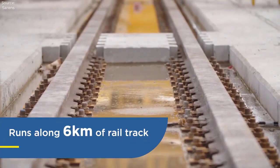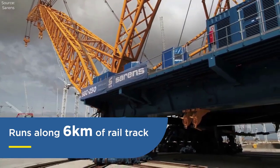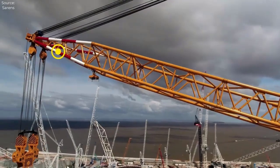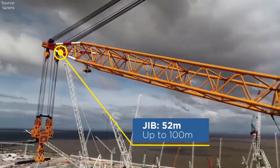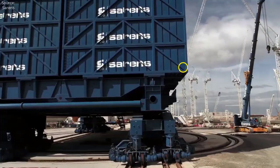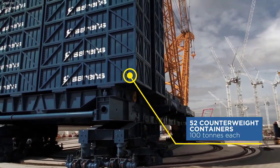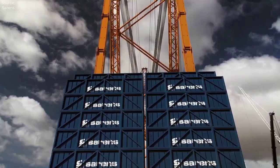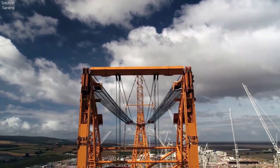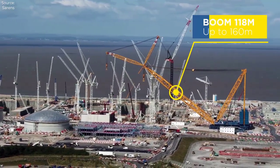The SGC-250 isn't just about lifting heavy loads to dizzying heights — it's also about doing so with precision and control. Thanks to its advanced computerized control system, operators can manipulate the crane's movements with pinpoint accuracy, ensuring that every load is positioned exactly where it needs to be. This level of precision is crucial when working in tight urban environments or on projects with strict tolerance requirements.